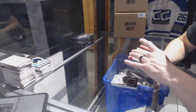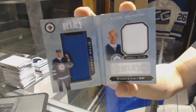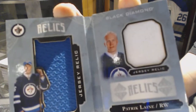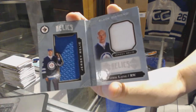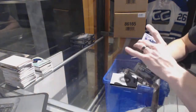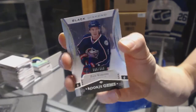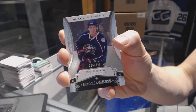We've got a rookie booklet relics, dual jersey, number 299, for the Winnipeg Jets, Patrick Laine. And a rookie jumbos, number 299, for the Columbus Blue Jackets, Zach Wierenski.